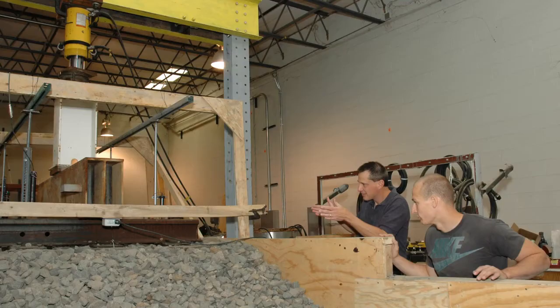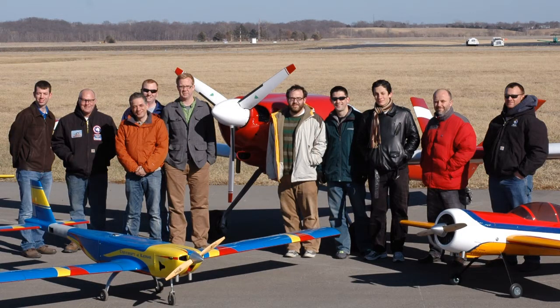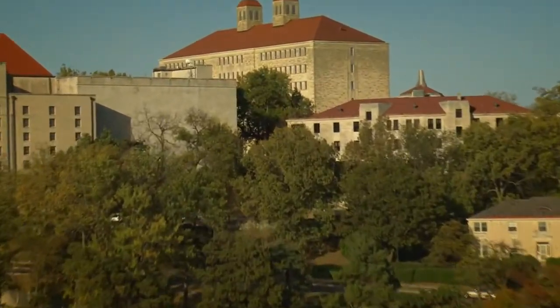Whether it's fellowships, grants, teaching, or even the ambassador program, graduate students have access to a multitude of funding opportunities that allow them to focus on their research and enjoy their time as Jayhawks in a great college town.